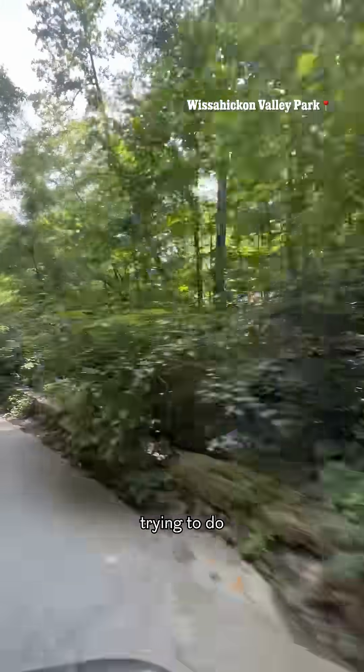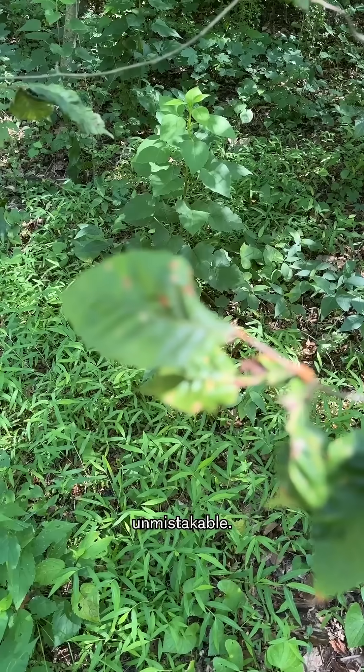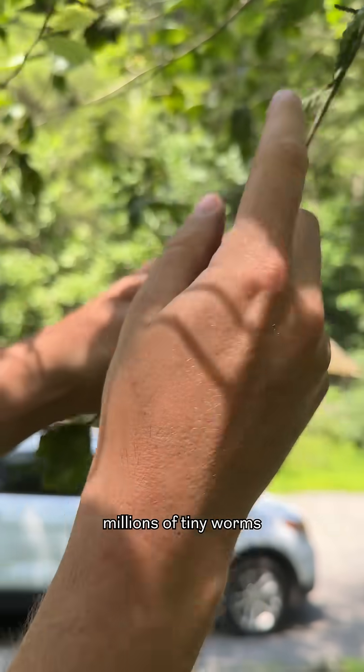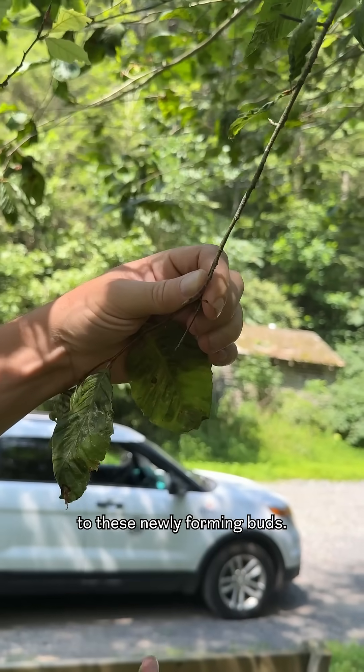I think it's worthwhile trying to do what we can to save a few. The symptoms are really unmistakable. With a microscope, we would see millions of tiny worms migrating from the leaf tissue down the stems, trying to find their way to these newly forming buds.